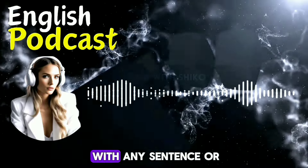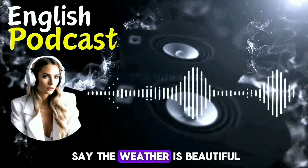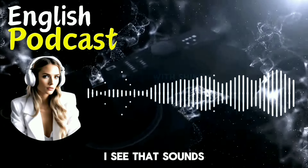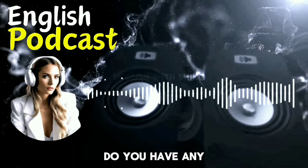You can do this with any sentence or phrase that you hear or read. For example, you can say: 'The weather is beautiful. The sky is blue. The birds are singing.' And so on. That sounds like a good way to practice. Thank you for the tip, Ronika. Do you have any more tips?